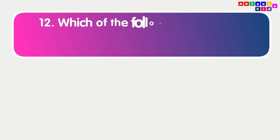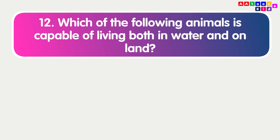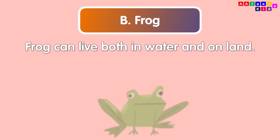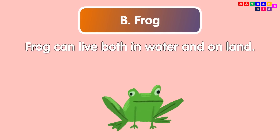Which of the following animals is capable of living both in water and on land? Frog. A frog can live both in water and on land.